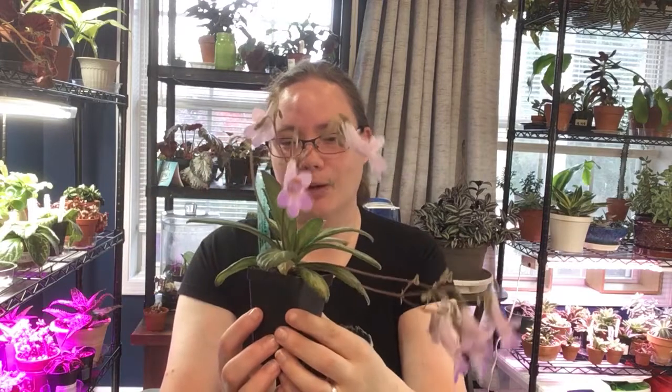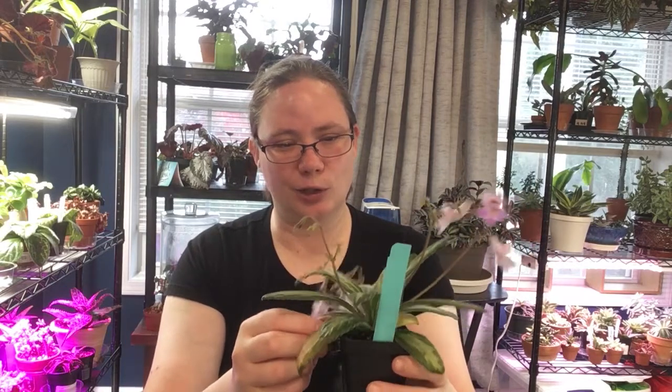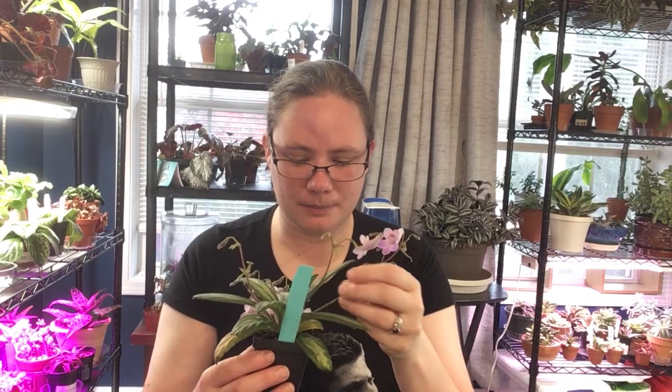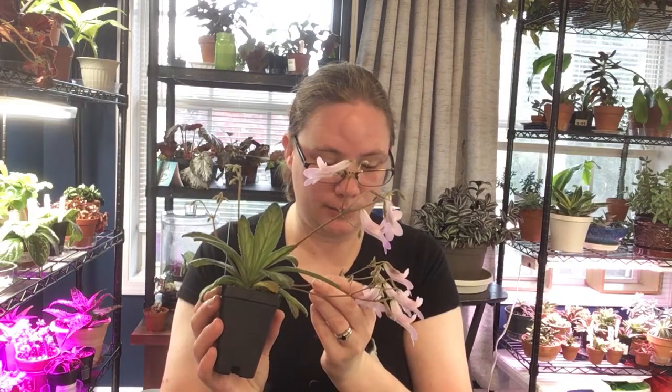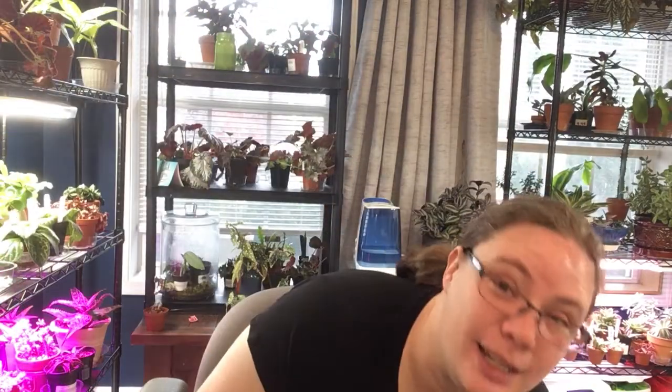There are two more little stalks over here growing, so even when the current blooms are spent there are more coming. The flowers last at least a couple of weeks — only just now have the first two fallen off and all the rest are still going pretty strong. There's a little bit of yellowing on the bottom leaves and I'm not exactly sure what that is, but we'll keep an eye on it. Right now she's just blooming beautifully.